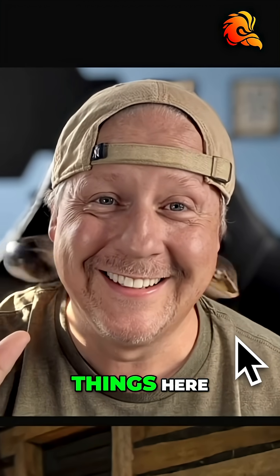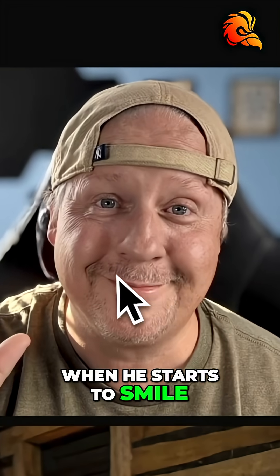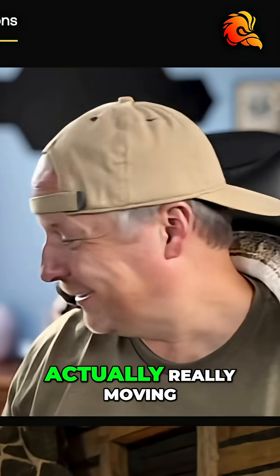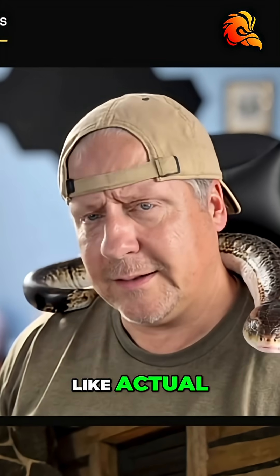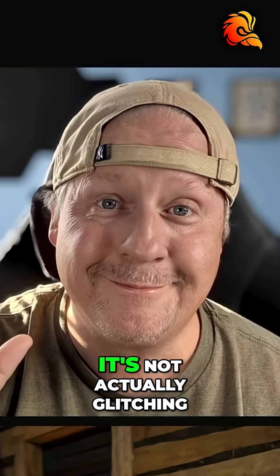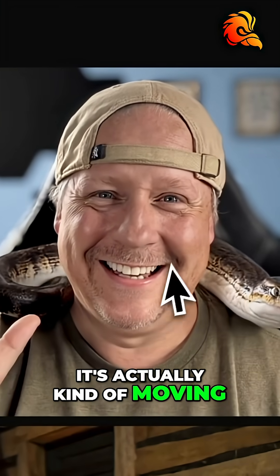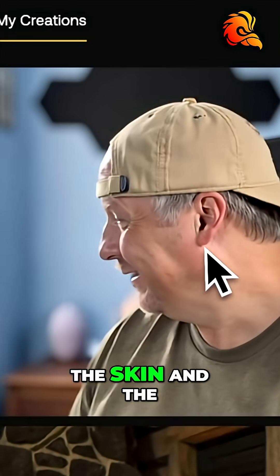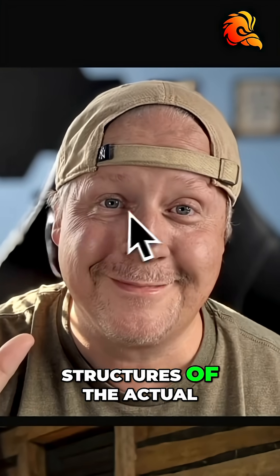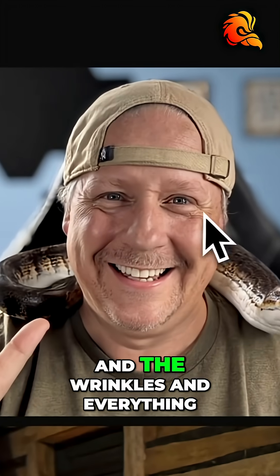But I want you to notice some crazy things here. First of all, it added teeth to this — when he starts to smile, it added teeth. Look at the jiggling of the hand. It's actually really moving, like actual flesh would move. There's weight to all of the things here. It's actually not glitching at all. And if you look at the skin and the way that it's moving, it's moving with the structures of the actual muscles in the face, the wrinkles and everything.